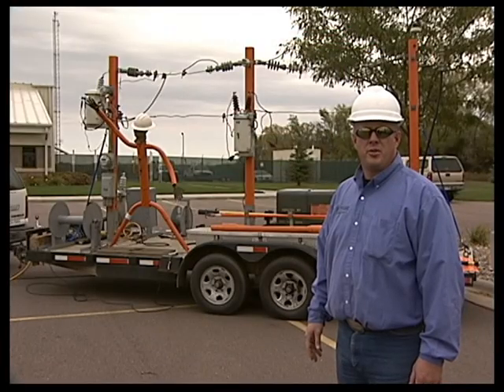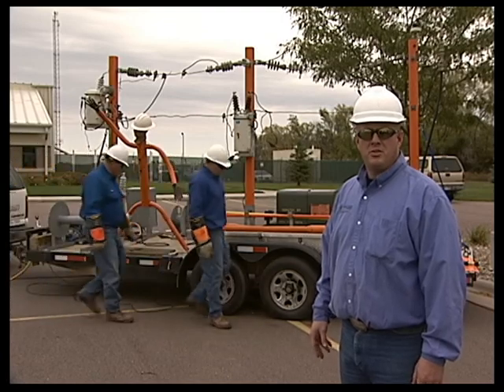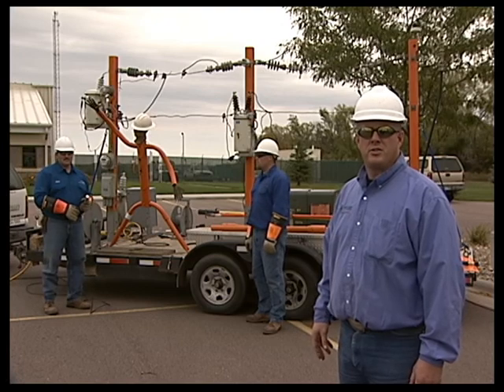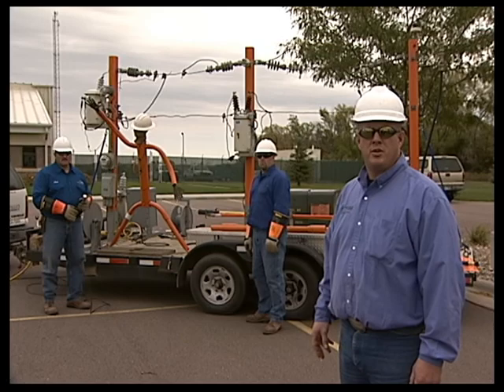This demonstration will show the effects of high voltage electricity on the human body. By using a hot dog on the PVC stick man, we will demonstrate how devastating 7,200 volts can be if contacted by any part of the human body.